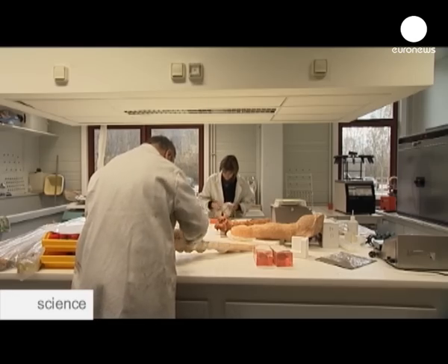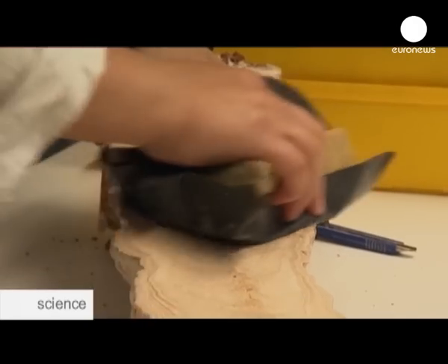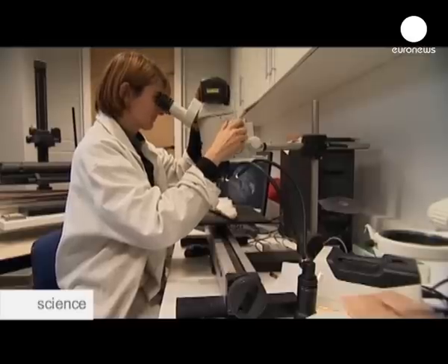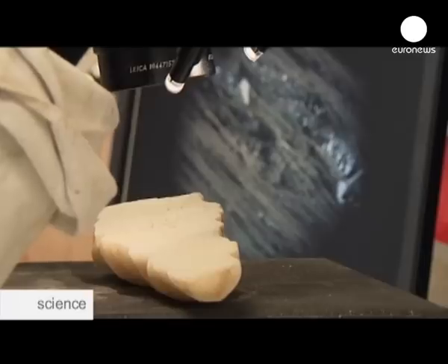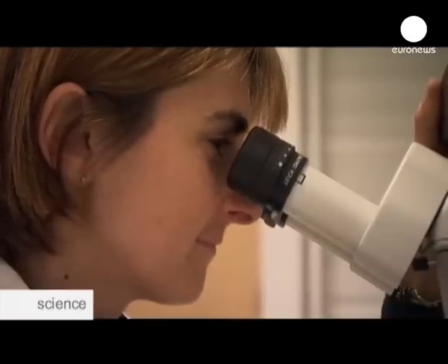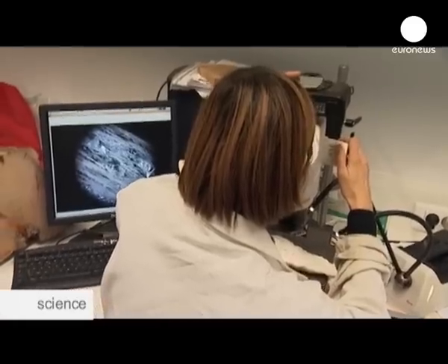In order to recreate the cave with precision, scientists in this laboratory at the University of Savoie in eastern France are working on a 3D model with the use of advanced cameras. The idea is also to better understand the long history and evolution of the cave.